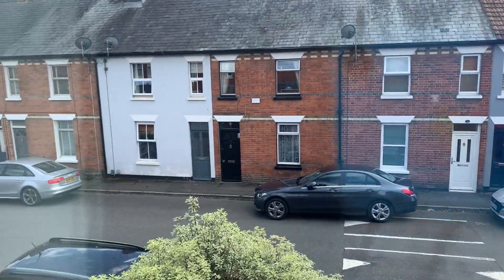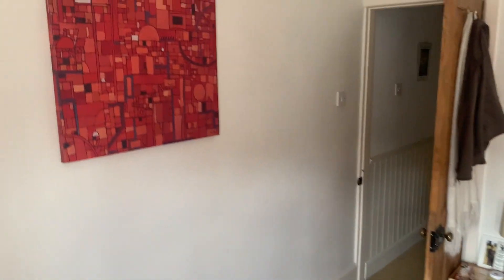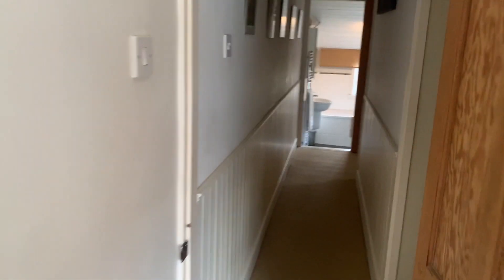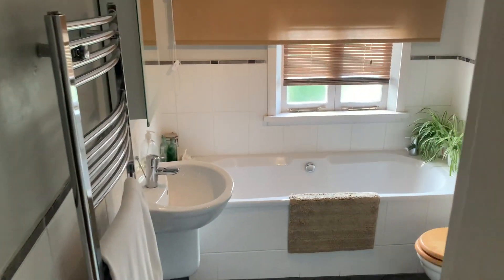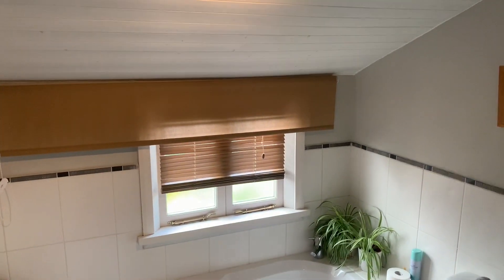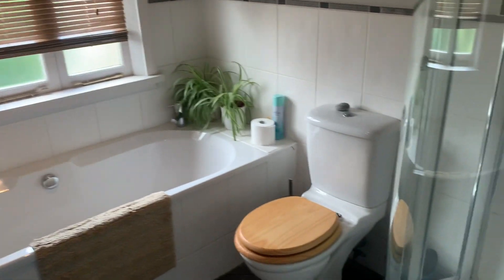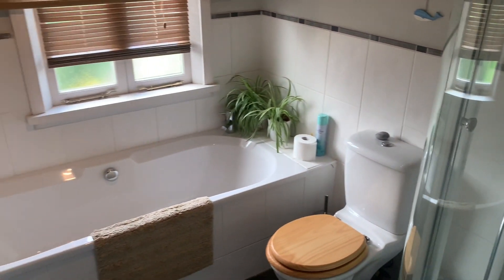It's obviously residential, so only residents' traffic comes down there. Going through to the bathroom — it's a really lovely bathroom. You've got a big bath, a separate shower, a window to the rear, and obviously a toilet and sink. It's a really nice space in here.